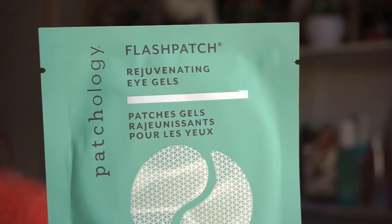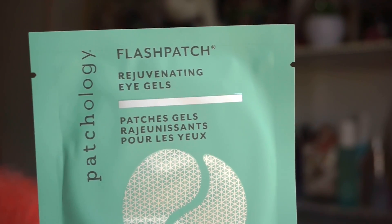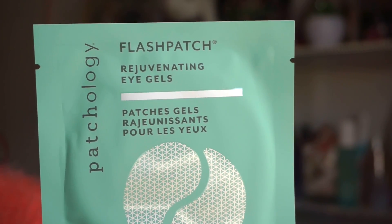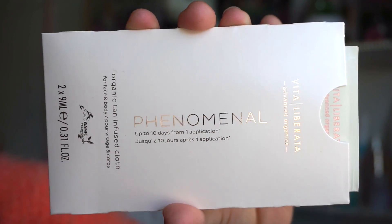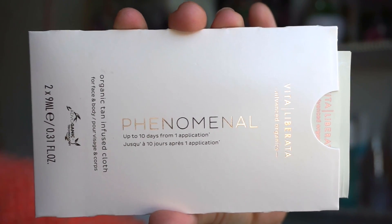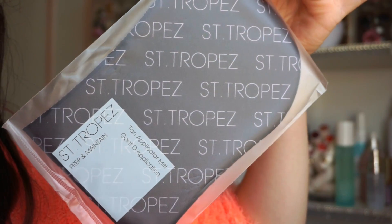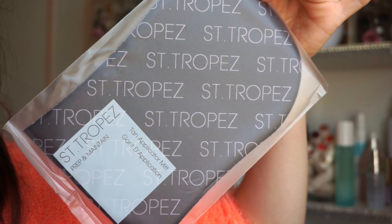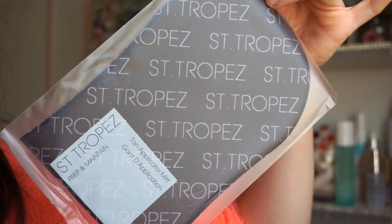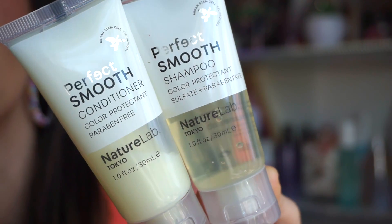Next up we get one of the Patchology eye gels. I have a few of these in my bathroom from a different line and I love them — great for waking up in the morning as a pick-me-up, or winding down as well. How cool is this — we get the Vita Liberata organic tan-infused lotion you can use on the body or possibly the face. It's an amazing brand sold at Sephora. We also literally get a full mitt — these are about six or seven dollars each. I'm adding this to my self-tanning mitt collection!